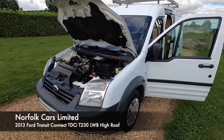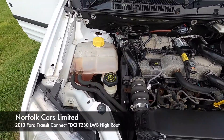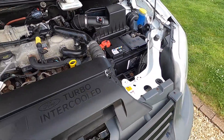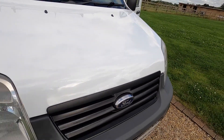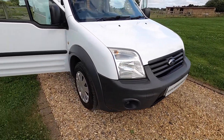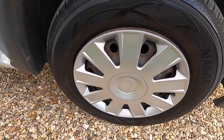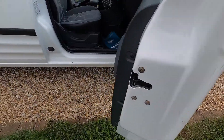This is our 2013 13-plate Ford Transit Connect with 1.8 turbo diesel. It's the long wheelbase high roof model and as you'll see from these images the van is in good order. All the tyres are around seven millimetres of tread so they've all been replaced recently.